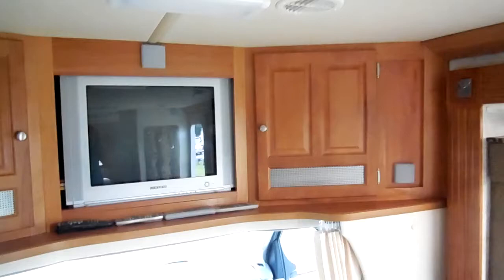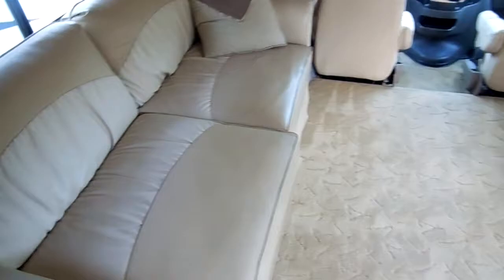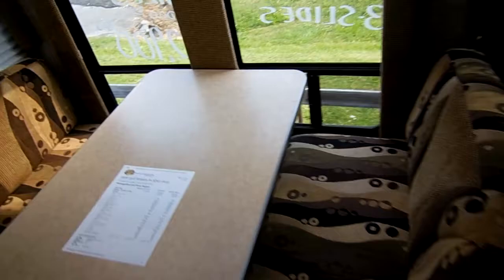Hardwood upgrade cabinetry. Leather sleeper sofa — this is actually a queen-size pull-out sleeper sofa, so it will sleep two adults very comfortably. Directly across from that, you've got the table booth that also makes a bed. It's got overhead skylights that let in a lot of natural sunlight. It's got day-night shades on all the windows. These triple slides really open this RV up.